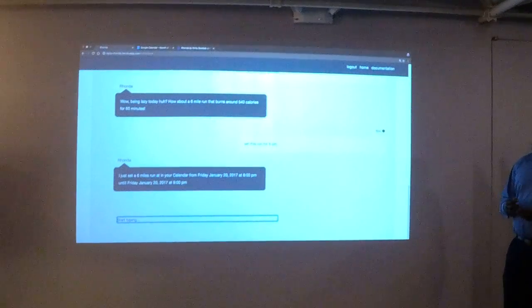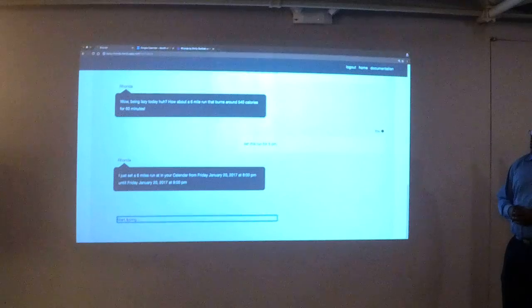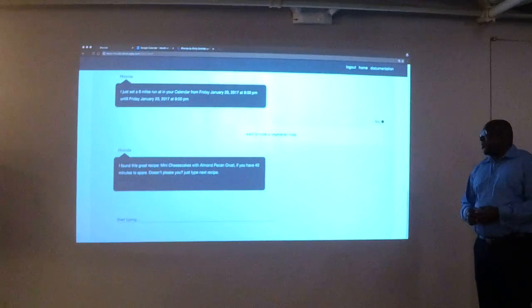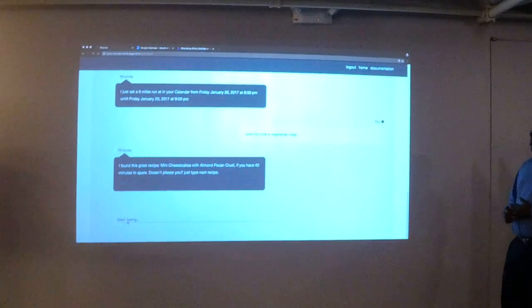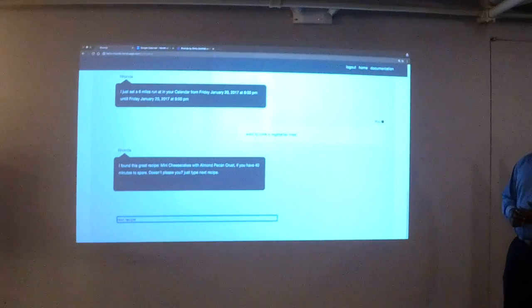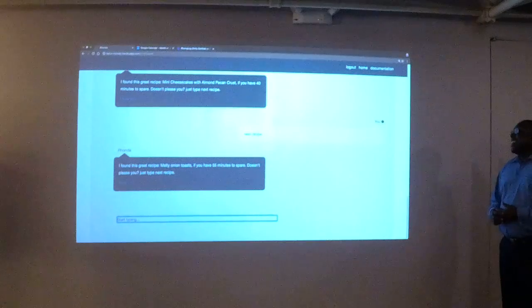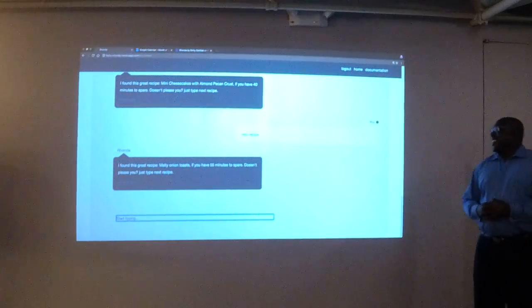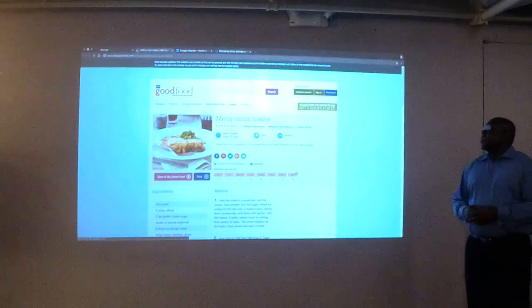Mini cheesecake — I don't really like cheesecake, so I'm going to say next recipe. Melody onion toast — I guess I'll try that. If I click more info, I can just save that in a tab for later. Now I'm done with DBC and have all this time on my hands. I can finally binge watch shows again. My friends have been watching The Affair, so I'll ask Rhonda what it's about.